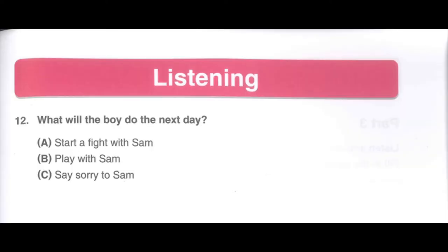Number 12. Listen to a conversation between two friends at school. Listen for the answer to this question: What will the boy do the next day? I saw you fighting with Sam. What happened? We were playing a game, and when it was my turn to play, he skipped my turn. Is that why you punched him? I kept telling him it was my turn, but then he started calling me names and wouldn't apologize. It was wrong of Sam to do that, but you shouldn't have punched him. You are both in big trouble now. I know. I will apologize to him tomorrow. What will the boy do the next day? A. Start a fight with Sam. B. Play with Sam. C. Say sorry to Sam.